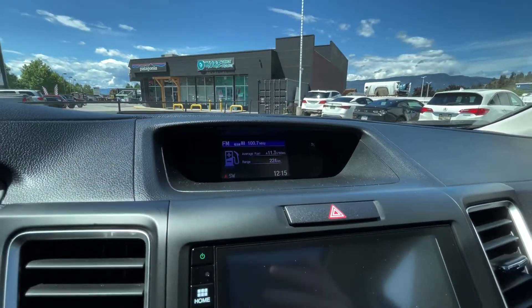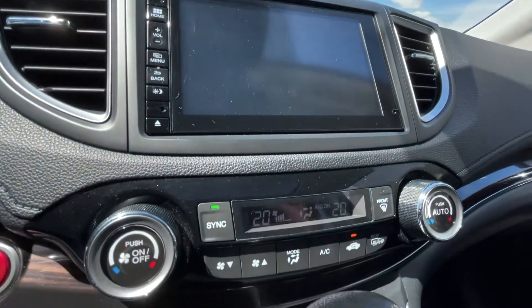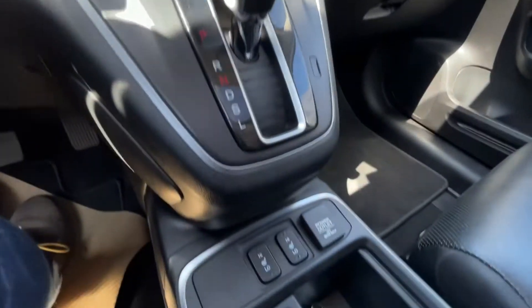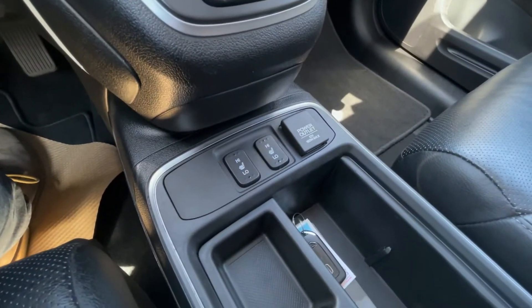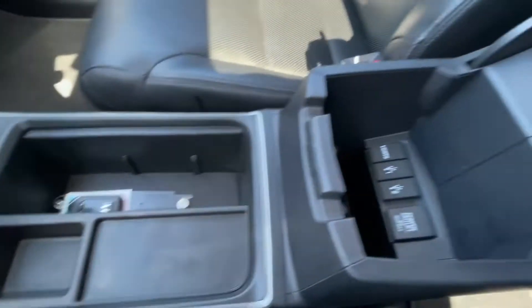You've got a small infotainment screen up top, and here is your main display with dual-zone climate control. Here is your gear selector, and your heated seats are down below, along with the 12-volt power outlet.